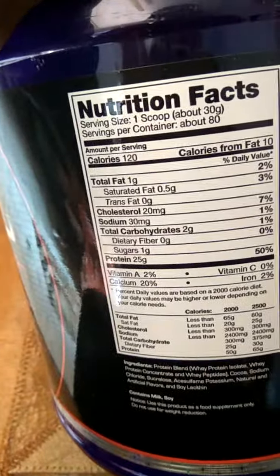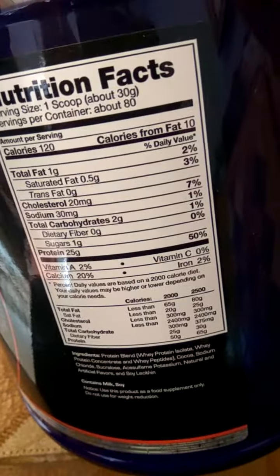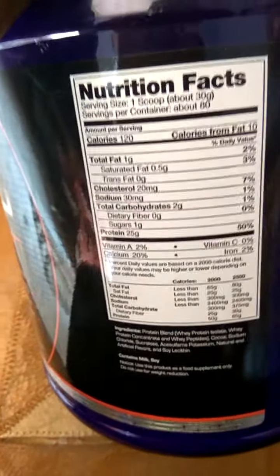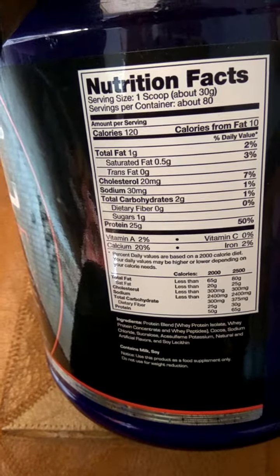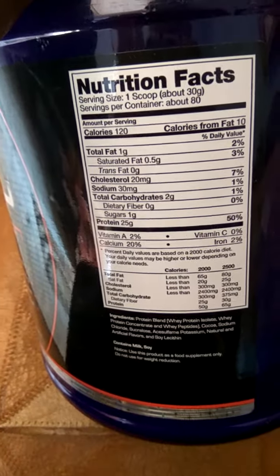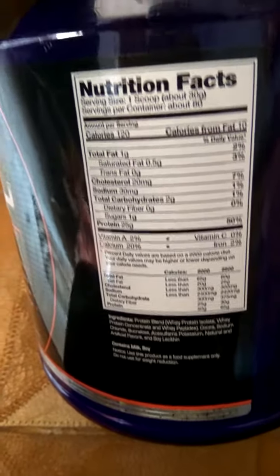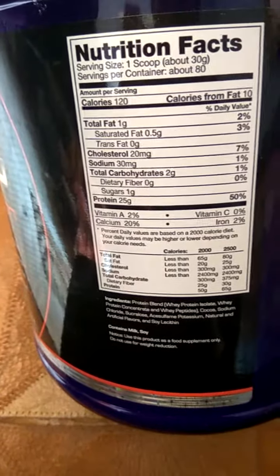Coming to the nutritional information: the serving size of one scoop is 30 grams, and you will get 25 grams of protein per serving. Calories are 120, fat is 1 gram, saturated fat 0.5 grams, trans fat 0 grams, cholesterol 20 milligrams, sodium 30 milligrams, total carbohydrates 2 grams, and sugar 1 gram.